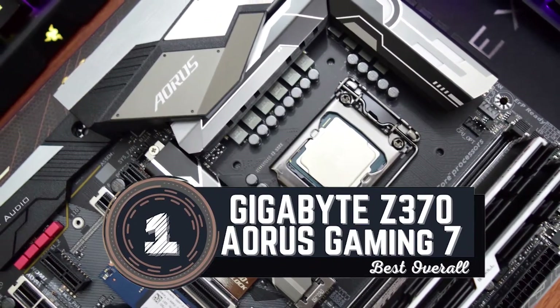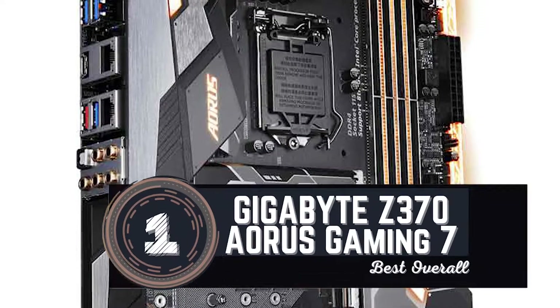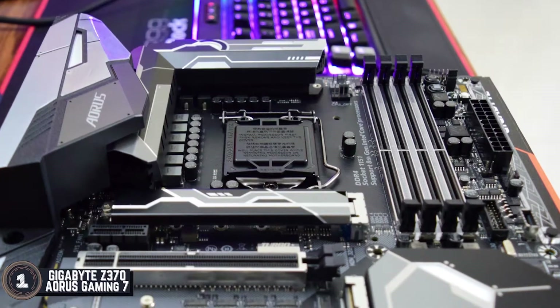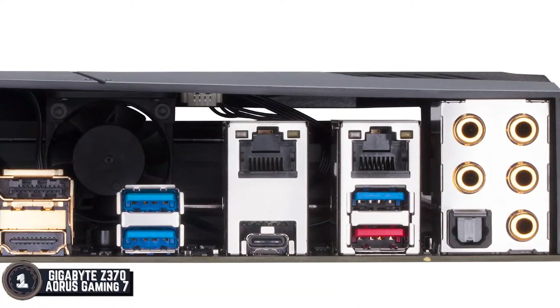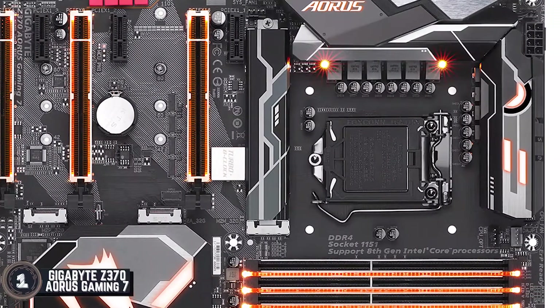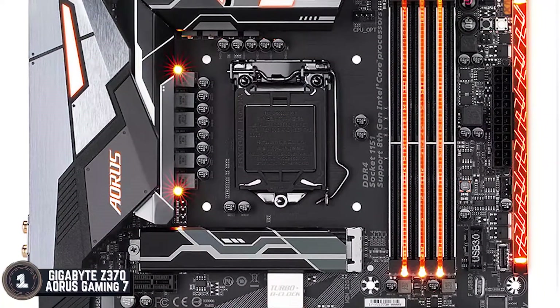Finally, we have the Best Motherboard for Intel i5-8600K: the Gigabyte Z370-Aorus Gaming 7. If you want to run your PC for long durations, whether for gaming purposes or professional computing, then this motherboard will be of great use to you. It has an exceptional cooling system that maintains and protects the unit, and with its ease of use, we also recommend this to first-timers.